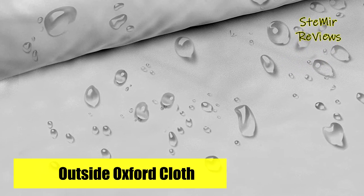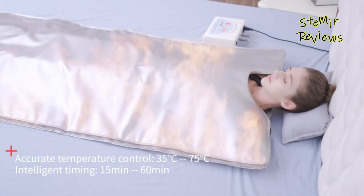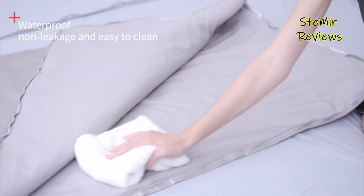Compact and portable, this innovative sauna system is ideal for use at home, at the gym, or while traveling, providing a convenient way to experience the benefits of a full-body sauna without leaving the comfort of your own space.